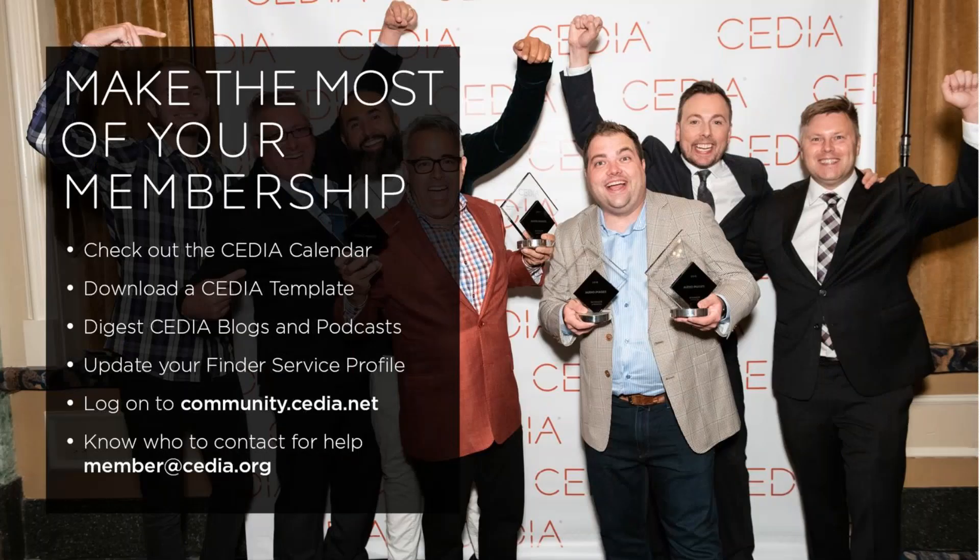Before we end, I want to urge all of you to make the most of your membership and take full advantage of your benefits. At the very least, leave this webinar and take advantage of the free resources: check out the CEDIA calendar, download templates and free white papers, stay knowledgeable through CEDIA blogs and podcasts, and update your Finder service profile at cedia.net/community. Don't miss out on all of our CEDIA Strong COVID-19 resources at cedia.net/cediastrong. Know who to contact for help — staff are ready to support you globally at member@cedia.org.